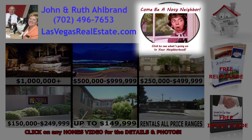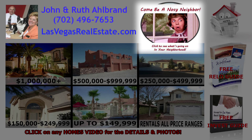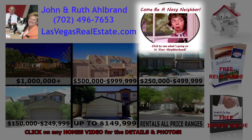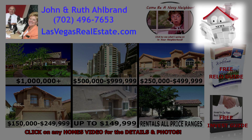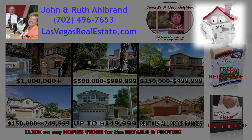We also have the Nosy Neighbor section. This allows you to find out what is listed for sale or rent, any homes with offers, and what has sold in your neighborhood. If you want to know what's going on in the home market in Las Vegas, click on the market watch with the red roof.